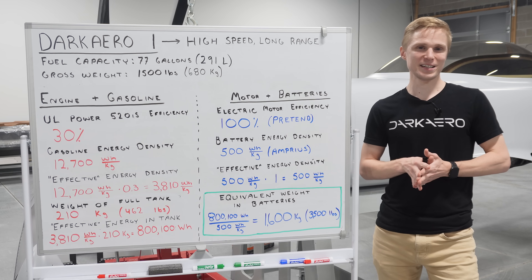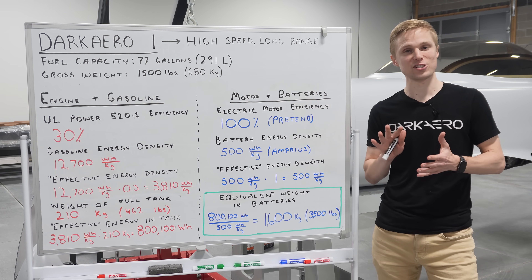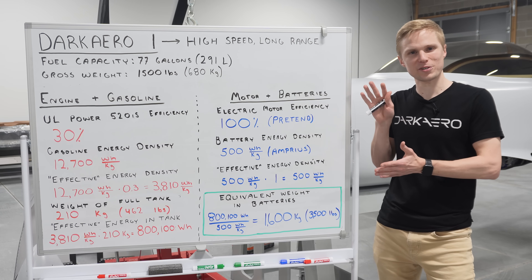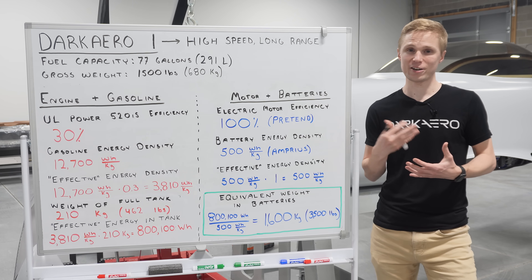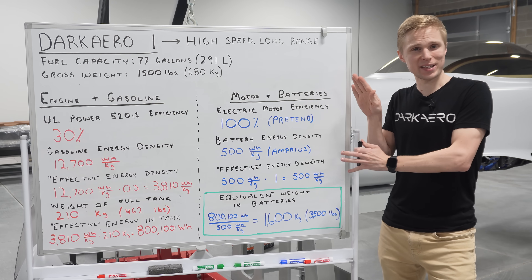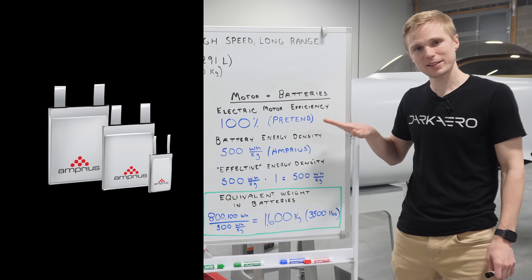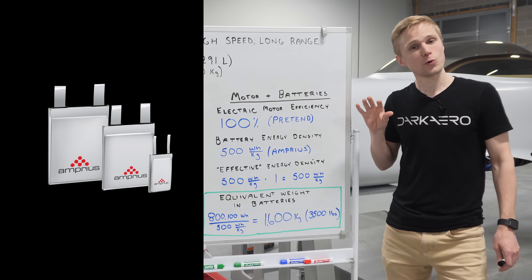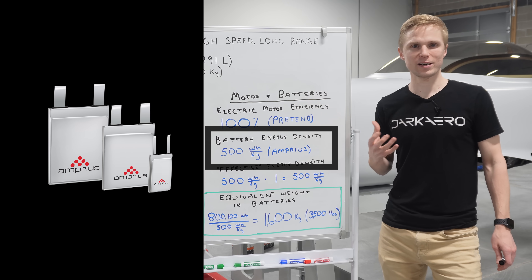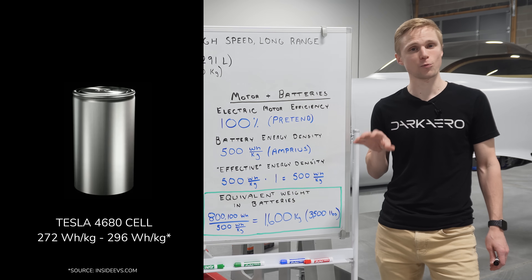When I talk about energy density in this video, I'm primarily going to focus on energy per unit mass as opposed to energy per unit volume. Let's take a look at the current state-of-the-art for battery technology and run some rough numbers to see what it would take for batteries to match the energy contained in the 77-gallon fuel tank of the Dark Arrow 1. We'll keep the math simple and make several assumptions along the way. A battery we've been hearing a lot about lately comes from the company Amprius, who has developed a 500 watt-hour per kilogram cell, claiming it as an industry leader in energy density. For reference, Tesla's best battery cell tops out at just under 300 watt-hours per kilogram.